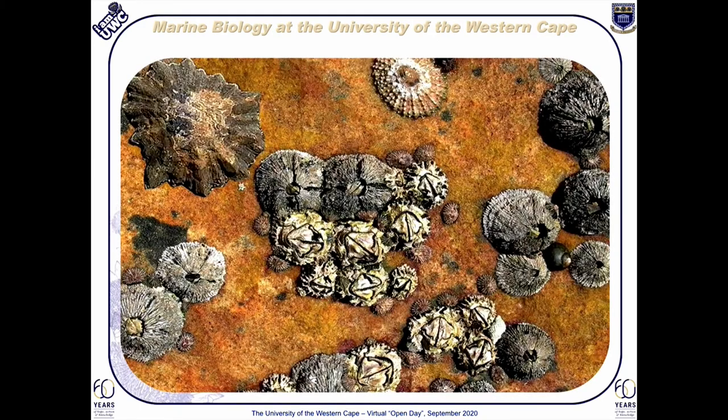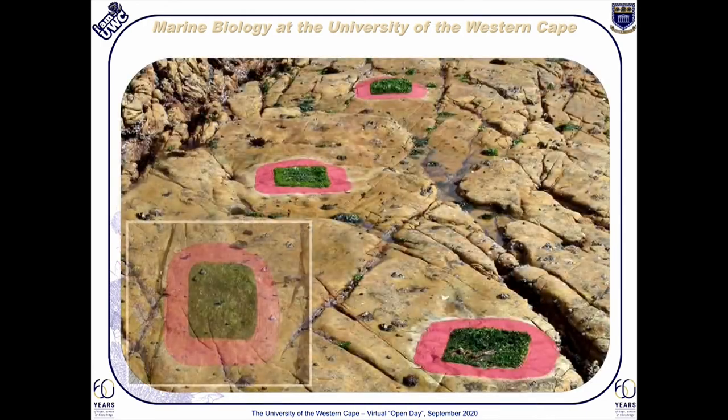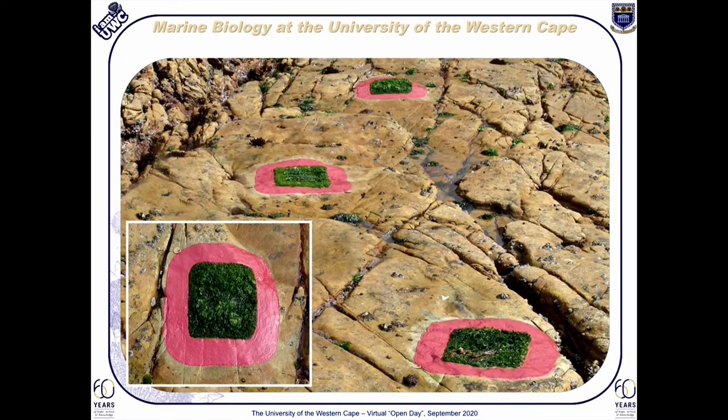Upon closer inspection, however, a huge diversity of marine animals can be observed on our rocky shores, including barnacles and limpets. Limpets are essentially marine snails, so-called because of their flattened shells. These marine snails have a profound impact on the settlement and intertidal distribution of seaweeds, as can be seen here in this particular series of limpet exclusion experiments. Note how lush and green those portions of the rocky shore are where the limpets are unable to graze.